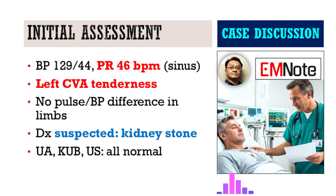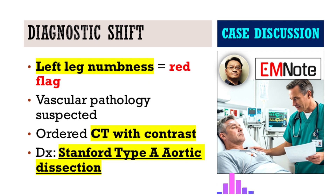The kidney-ureter-bladder x-ray showed nothing significant. Even the renal ultrasound showed no hydronephrosis, no sign of blockage. And that left one nagging detail — the unusual neurological presentation. That left leg numbness just didn't quite fit with simple kidney colic. That was the piece that didn't belong. That atypical symptom forced a rethink; it didn't line up with the kidney stone hypothesis.